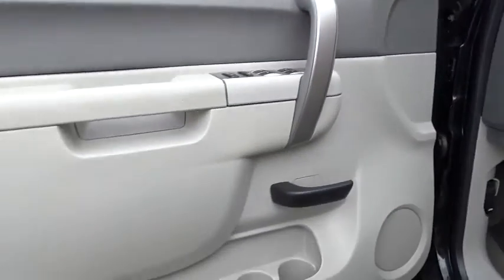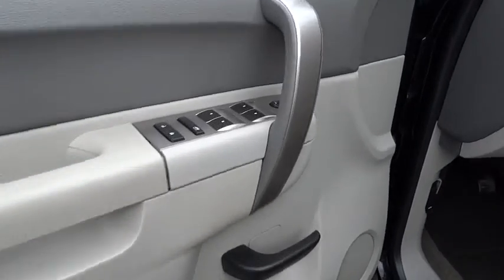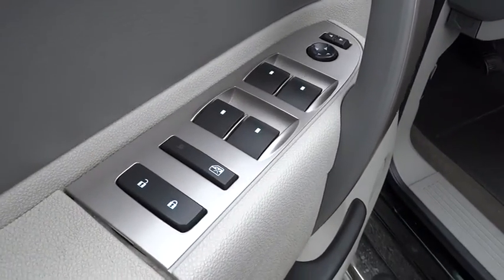Floor mats, AM-FM stereo radio, passenger airbag, MP3 player, power windows, power door locks, security system, CD player, chrome wheels.